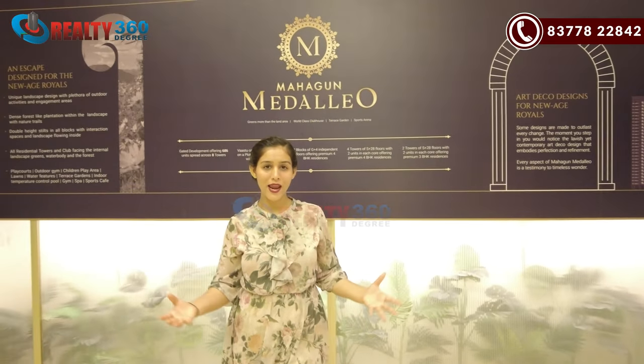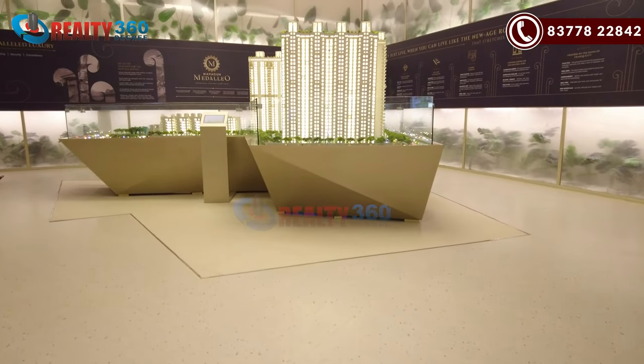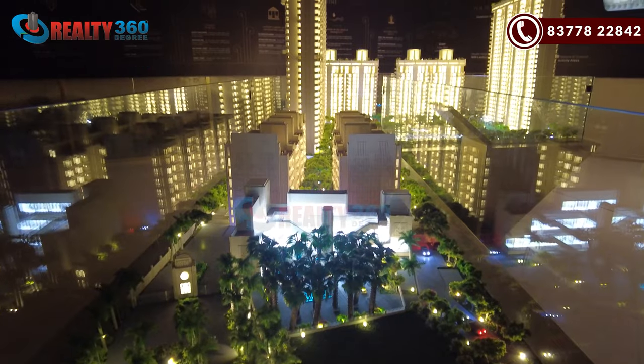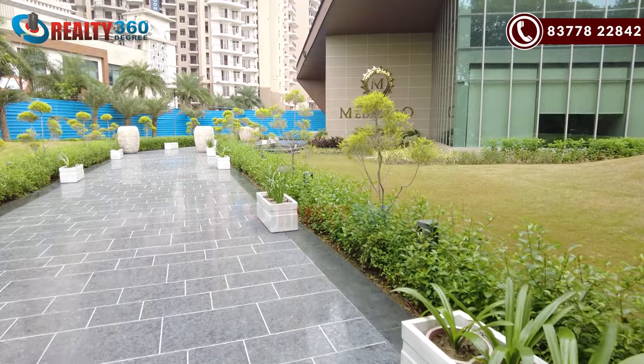Why just live when you can live by a new age royalty that stretches from landscape to skyline? Hi, I am talking about Mahagun Medallio. Hi everyone, this is me Jolly Aado. Welcome back to our channel, Reality 360 Degree. Today I am taking a look at the project in Central Noida, Mahagun Medallio. It's an under-construction project. In this video, we will cover the location, overview, available units, and minimum investment. So please stay with us till the end.